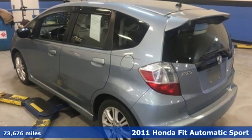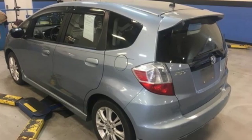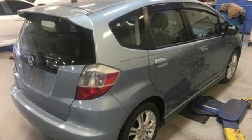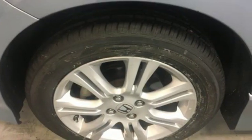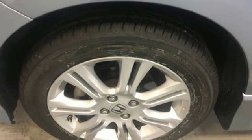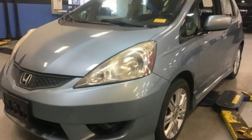It's well equipped with the features you need: external memory control, power windows, air conditioning, power mirrors, manual tilting steering column, inline four-cylinder engine, aluminum wheels, and gas pressurized shocks.